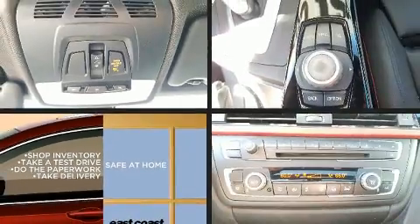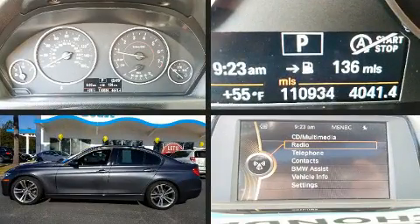Get excited about the 2013 BMW 328i. This four-door, five-passenger sedan provides exceptional value.